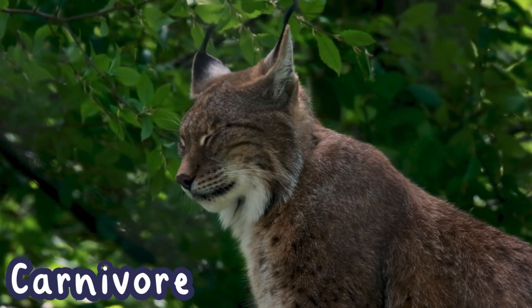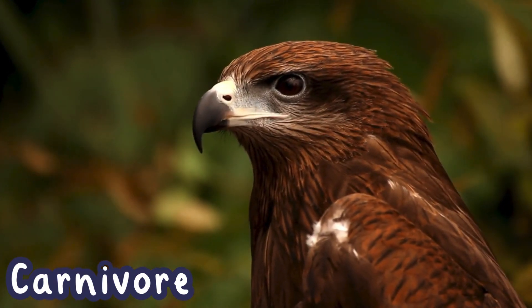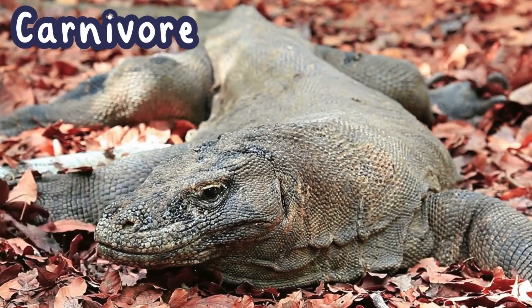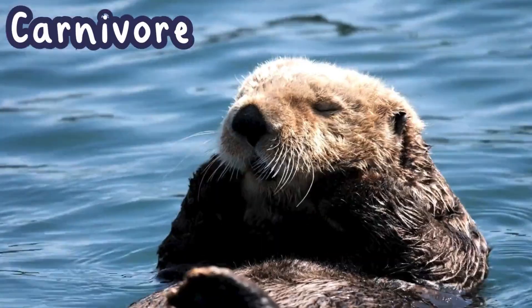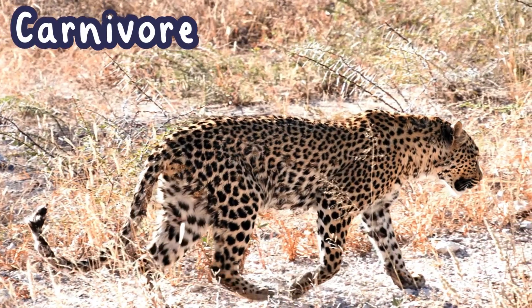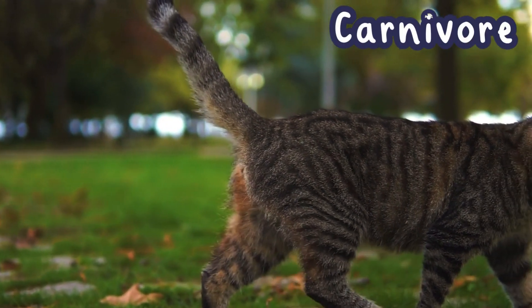Carnivores have eyes that are located in the front of their heads so that they can spot and determine the distance of their prey. Did you know that certain carnivores, like the Komodo dragon, secrete venom to paralyze and kill their prey? Some awesome carnivores include tigers, sea otters, eagles, wolves, crocodiles, leopards, sharks, and even your pet cat — yep, cats are carnivores too!